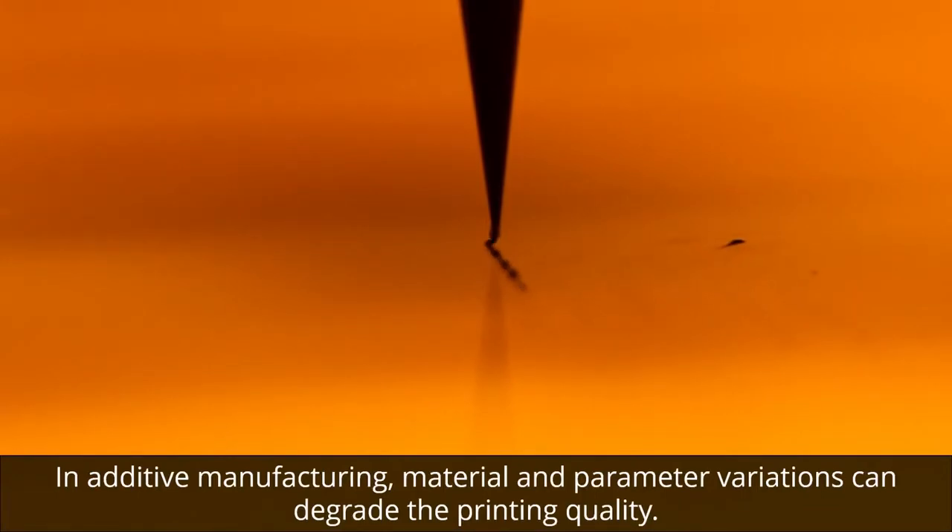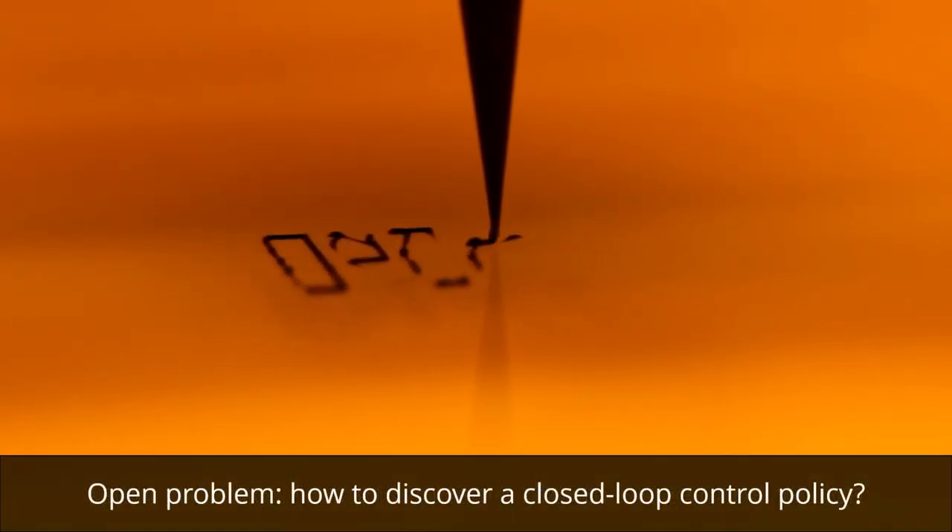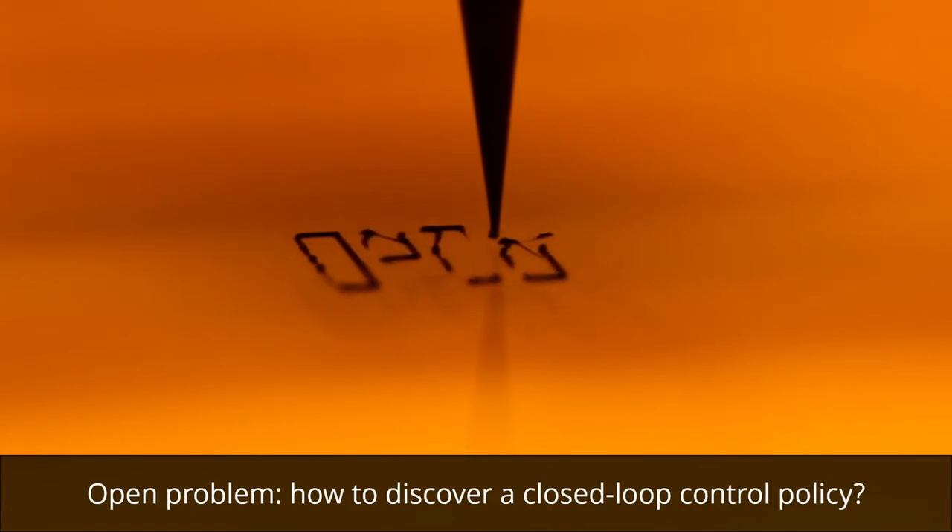In additive manufacturing, material and parameter variations can degrade the printing quality. In situ error monitoring is appealing to minimize imperfections. However, discovering closed-loop printing policies is an open problem.